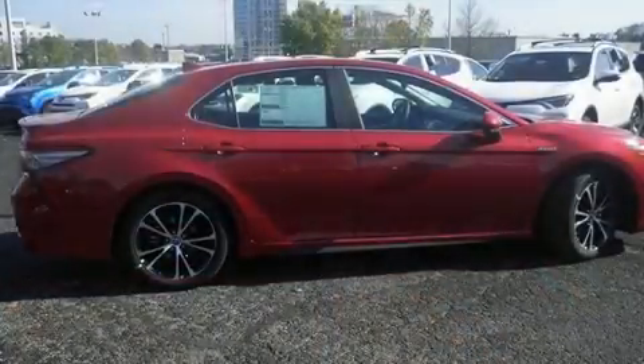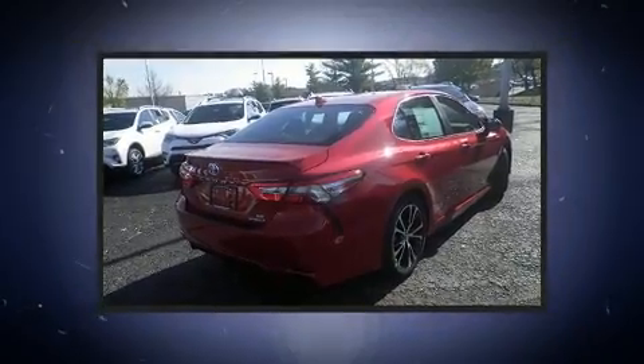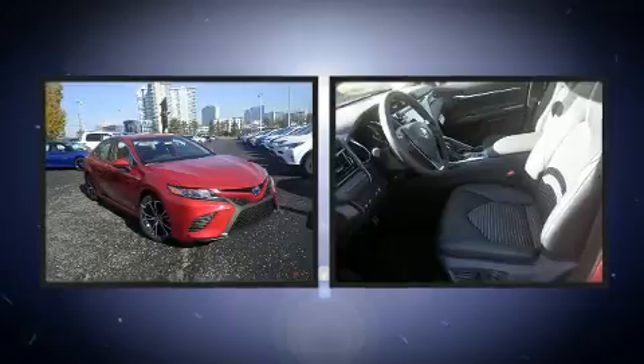Toyota ensures the safety and security of its passengers with equipment such as dual front impact airbags, front and rear side impact airbags, traction control, brake assist, a security system, an emergency communication system, and four-wheel disc brakes with ABS.